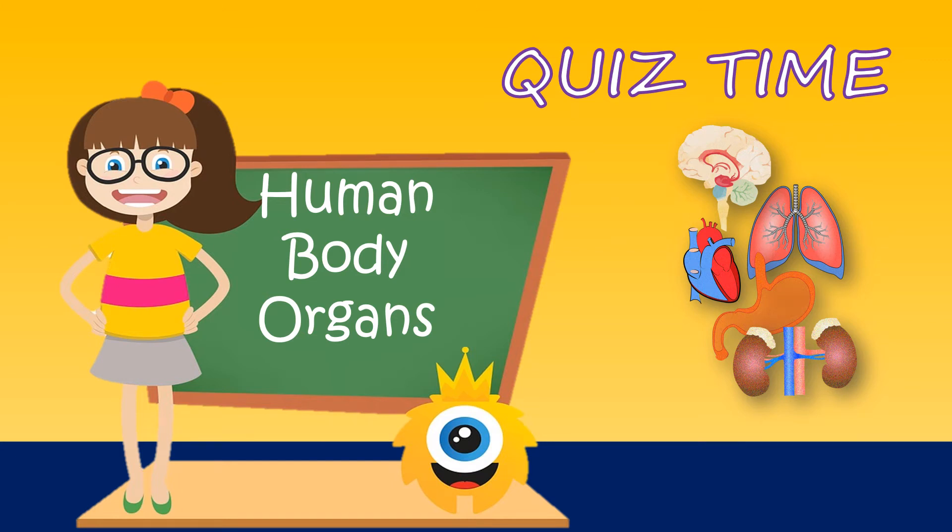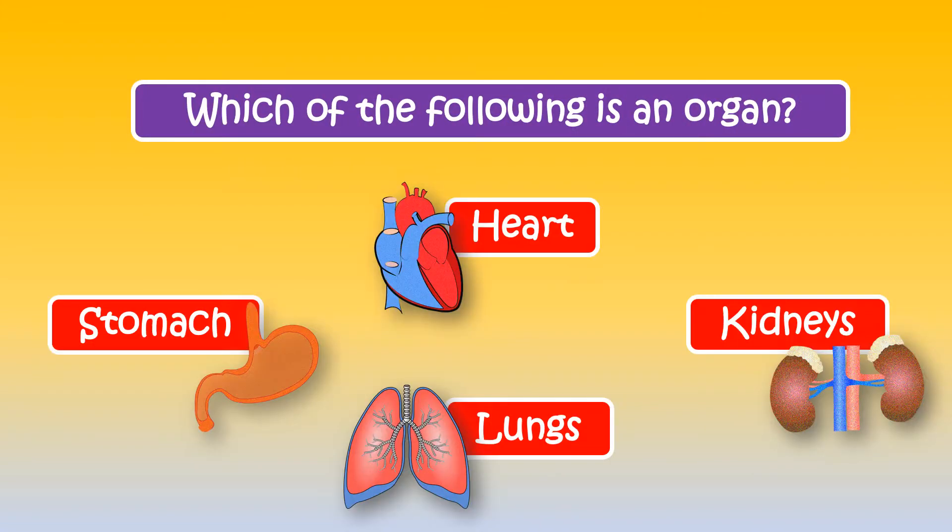Quiz time. Can you tell which of the following is an organ? The correct answer is all of these are organs.